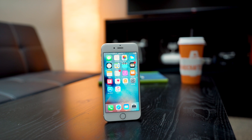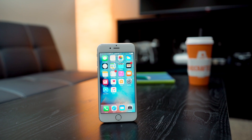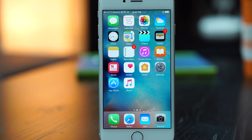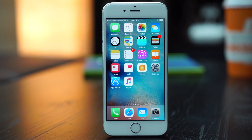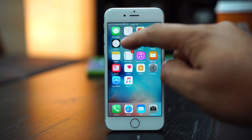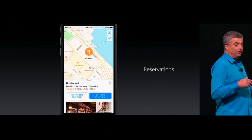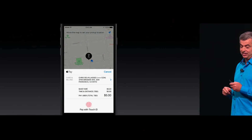This fall, iOS 10 will bring a redesigned Apple Maps app with updated functionality. Just like with Siri and Messenger, Apple is opening up Maps to third-party developers, allowing much more to be done without leaving the app. You'll be able to make reservations, request an Uber, and even pay for services using Apple Pay right then and there.